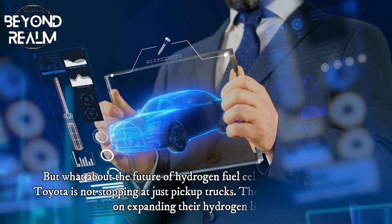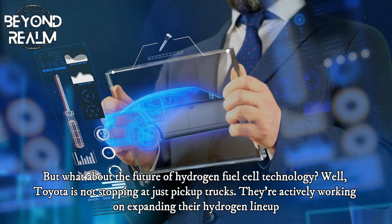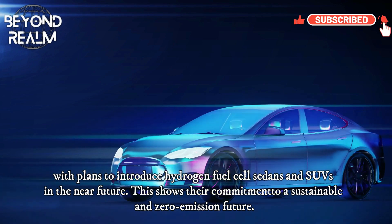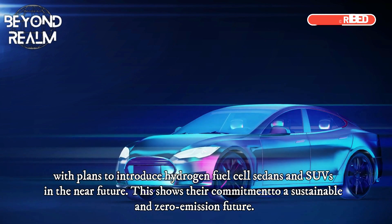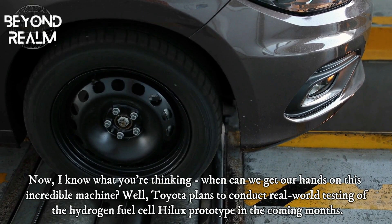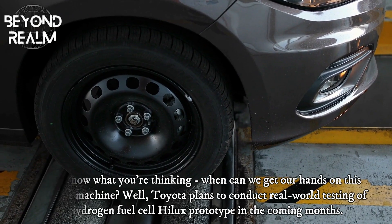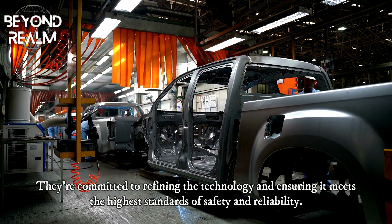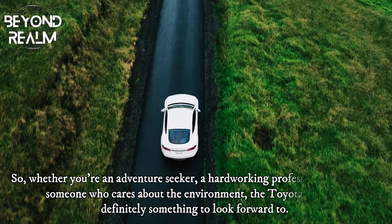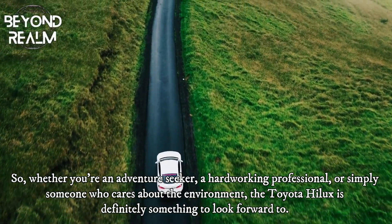As for the future of hydrogen fuel cell technology, Toyota is not stopping at just pickup trucks. They're actively working on expanding their hydrogen lineup, with plans to introduce hydrogen fuel cell sedans and SUVs in the near future. This shows their commitment to a sustainable and zero-emission future. Toyota plans to conduct real-world testing of the hydrogen fuel cell Hilux in the coming months, committed to refining the technology and ensuring it meets the highest standards of safety and reliability. Whether you're an adventure seeker, a hard-working professional, or simply someone who cares about the environment, the Toyota Hilux is definitely something to look forward to.